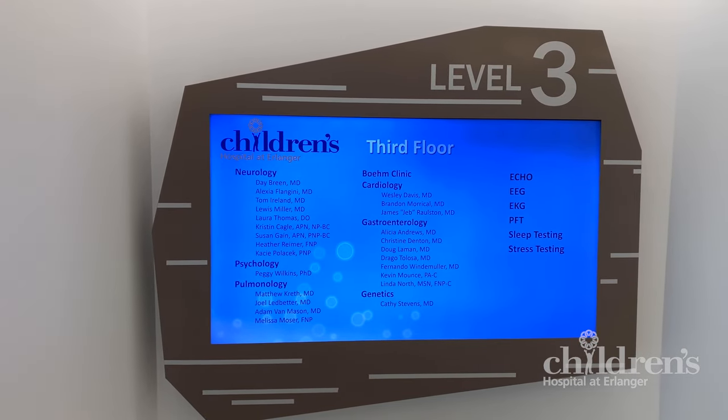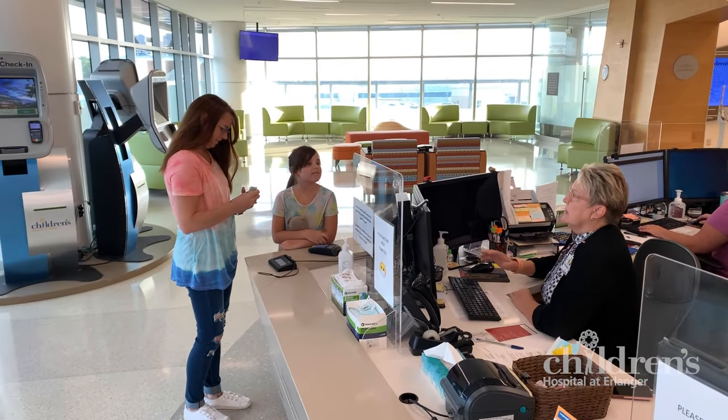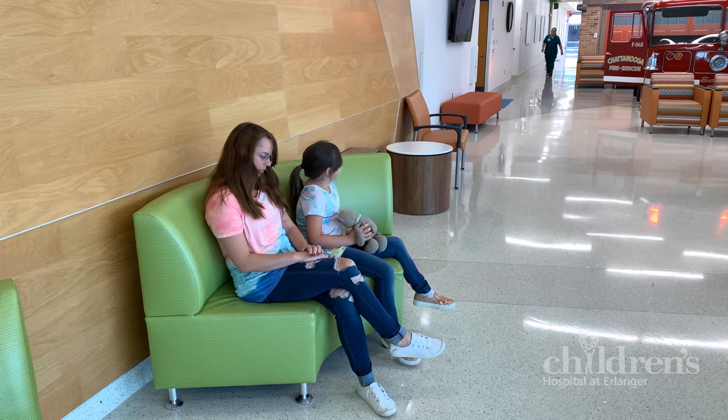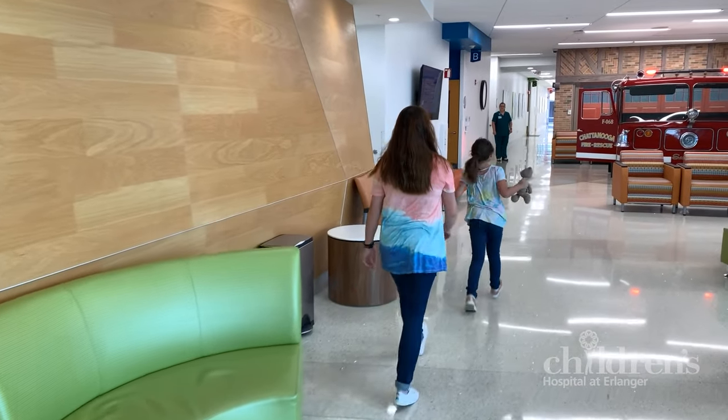When you arrive at the outpatient center, you will come to the third floor to check in at the desk. Once checked in, an EEG technician will meet you in the waiting room and walk you back to your room where the test will happen.